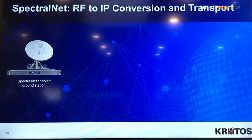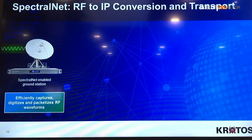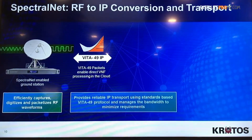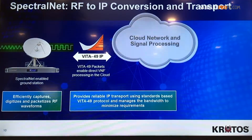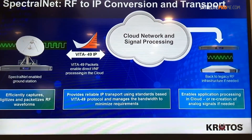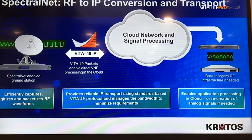There are really three steps to virtualizing the ground station. The first thing you have to do is digitize the spectrum as close to the antenna as possible. Ultimately we want to take the RF signals going up to the satellite and the RF signals coming down, and convert them to an RF over IP standard. At Kratos we use Vita 49.